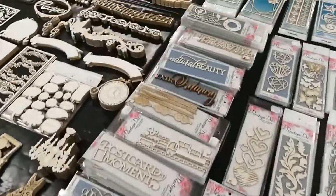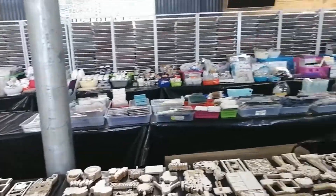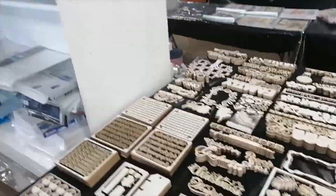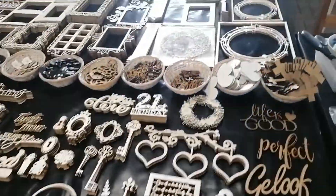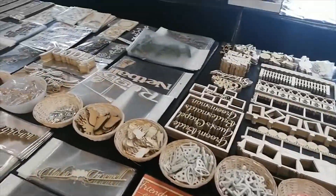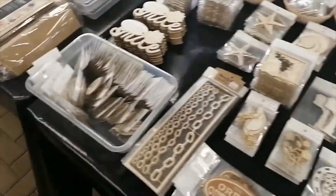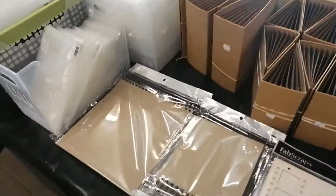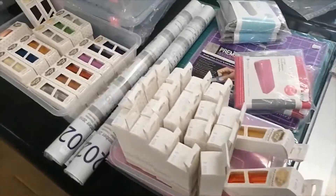We do understand that there's a big difference between actually touching products when it comes to scrapbooking and card making, and buying them online. But as these are extremely extraordinary circumstances, we know that every single customer will appreciate that we simply cannot place you at risk, and we also cannot place our staff at risk. We do want to thank each and every person that has been supporting our small business.